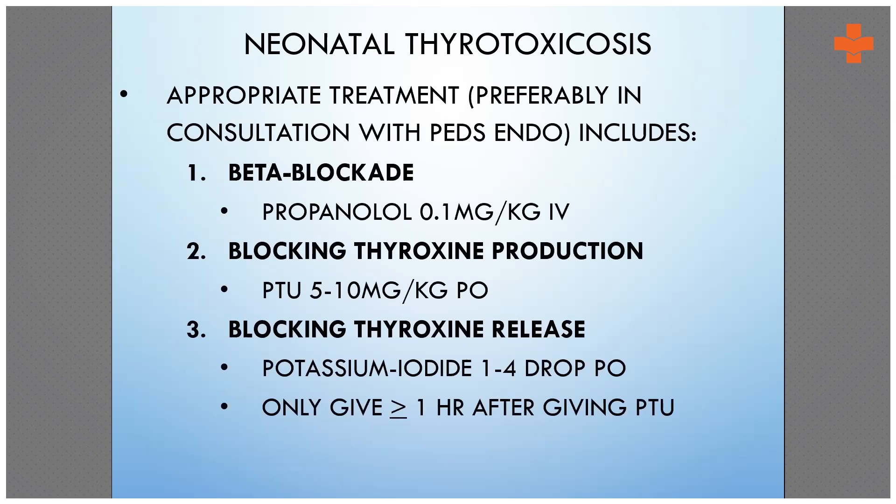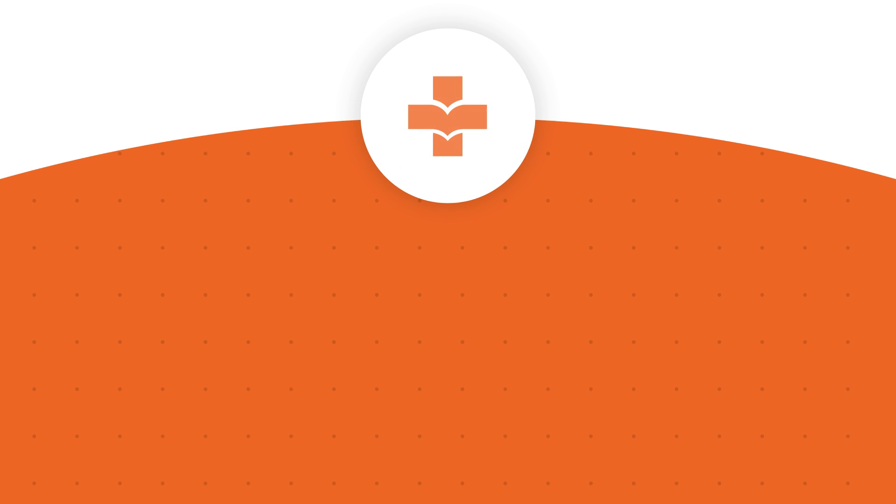The treatment for thyrotoxicosis is propranolol at 0.1 mg per kg IV, PTU 5 to 10 mg per kg, and potassium iodine 1 to 4 drops per orally.